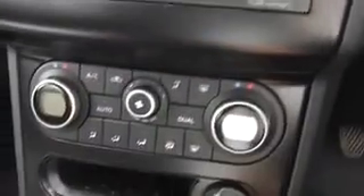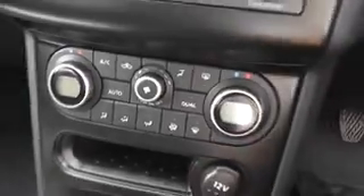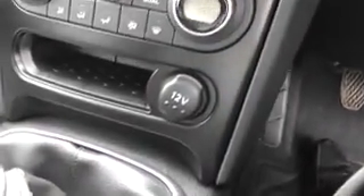Below there is the dual zone air conditioning climate control system where you can set the temperature to individual sides of the car. There is also a 12 volt power socket, and under the armrest there are USB and auxiliary inputs to suit almost all music devices.